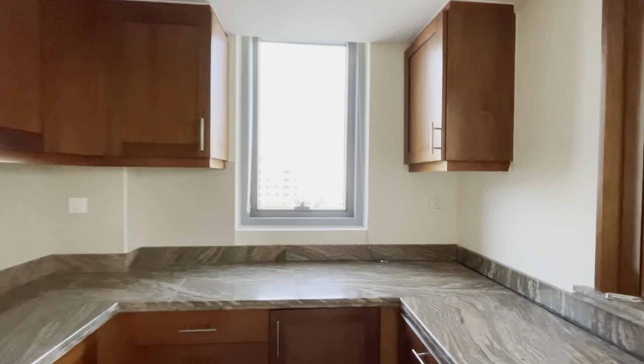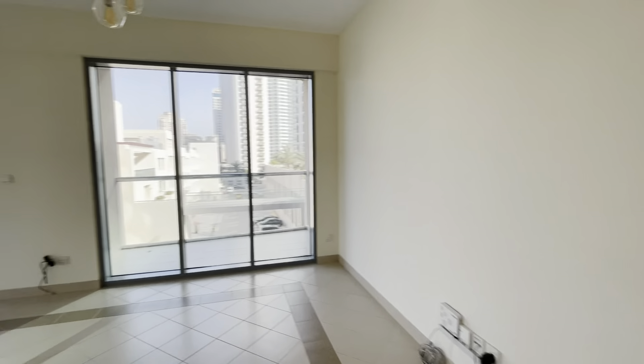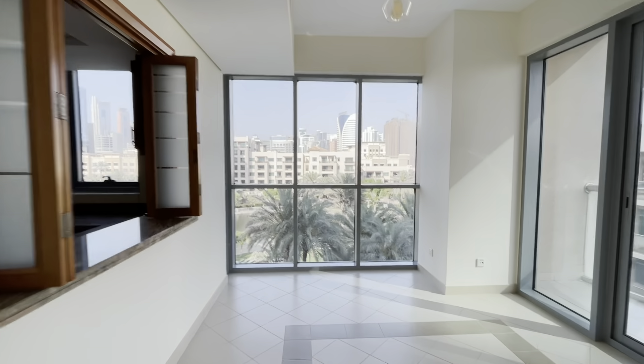As you can see here, you've got the option to make it as open-plan or as closed-plan as you want to with the sliding doors. And as we head into the main living space, you'll see that there's incredible, almost floor-to-ceiling windows that just give you that amazing view of the greens.